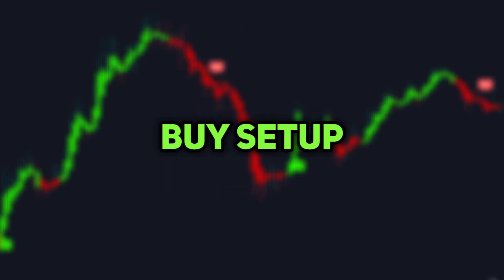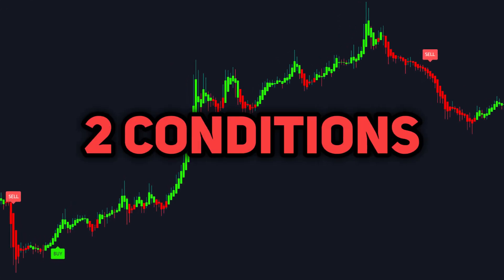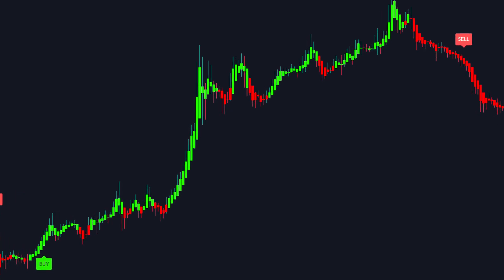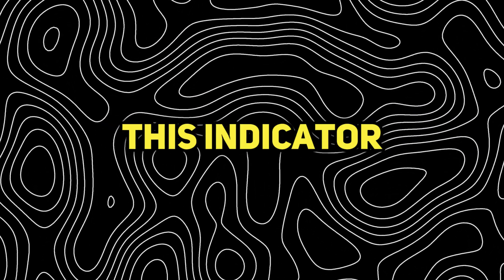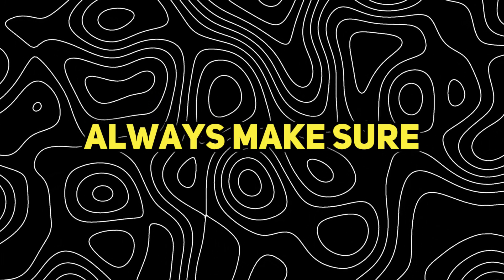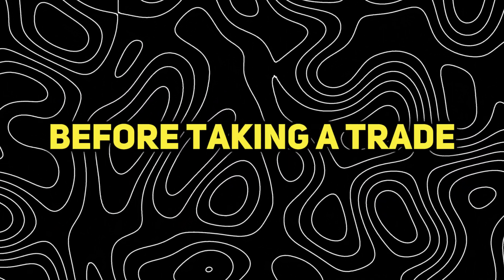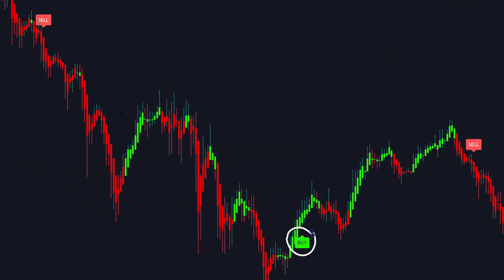Here is the buy setup. It is a very simple indicator to use, but nevertheless, two conditions need to be met in order to execute a long position. The first one is pretty obvious — wait for a buy signal to appear. The second condition, which will help increase the accuracy of this indicator incredibly, is to never take signals in a sideways market. You need to always make sure the market is trending either up or down before taking a trade. In short, enter long when you get a buy signal in a trending market.